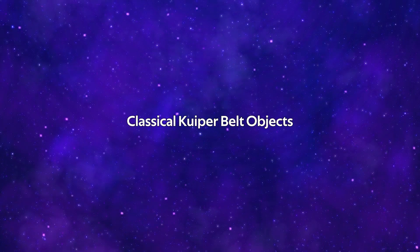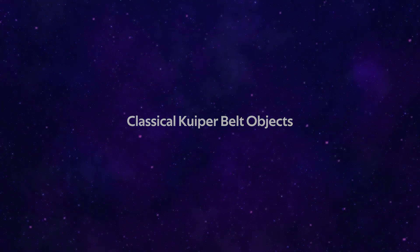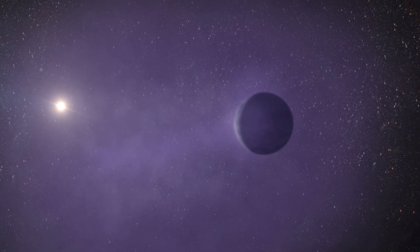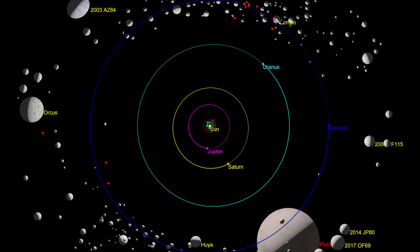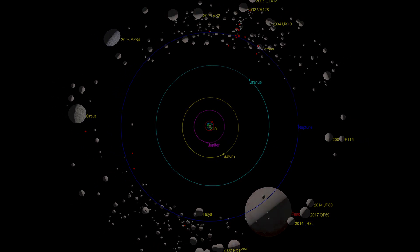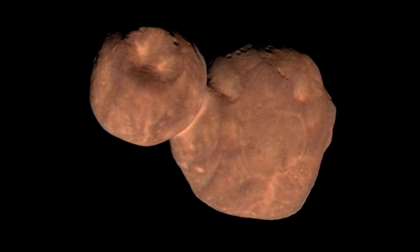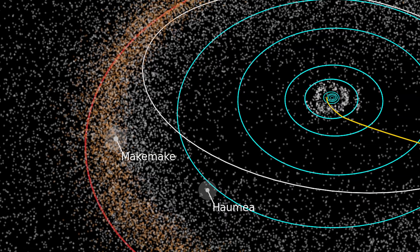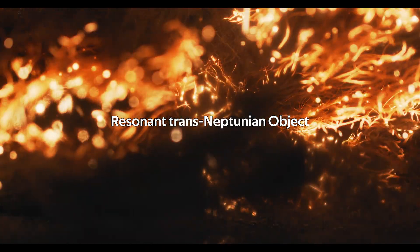Classical Kuiper Belt objects, also called Cubewanos, are objects that do not have any orbital resonance pattern with Neptune, meaning the time it takes for them to orbit the Sun is not related to or influenced by the gravitational effects of Neptune. They orbit beyond Neptune's orbit in generally low eccentricity orbits, in the range of 40 to 50 AU from the Sun. Some well-known examples include Arrokoth, visited by the New Horizons mission; Makemake, the largest Cubewano; and Albion, originally designated QB1, where the Cubewano name comes from.